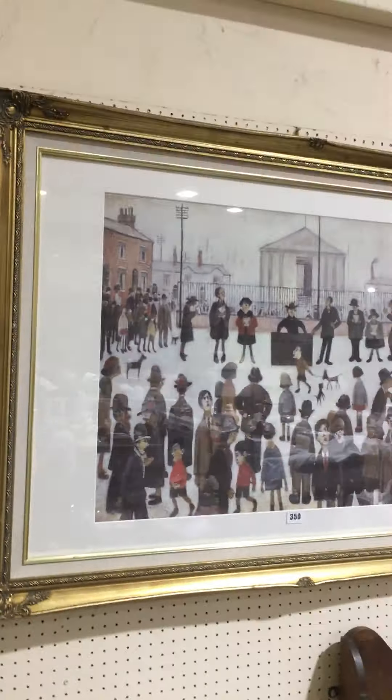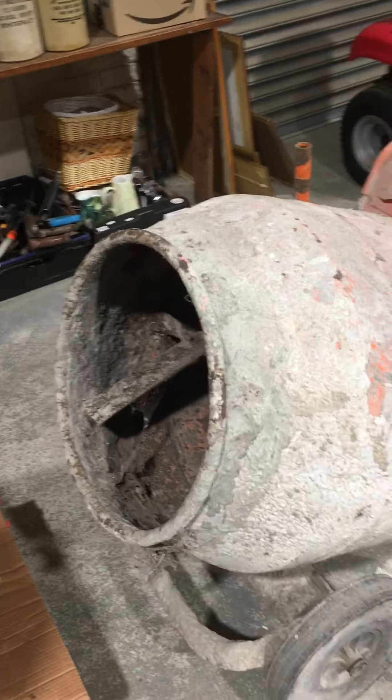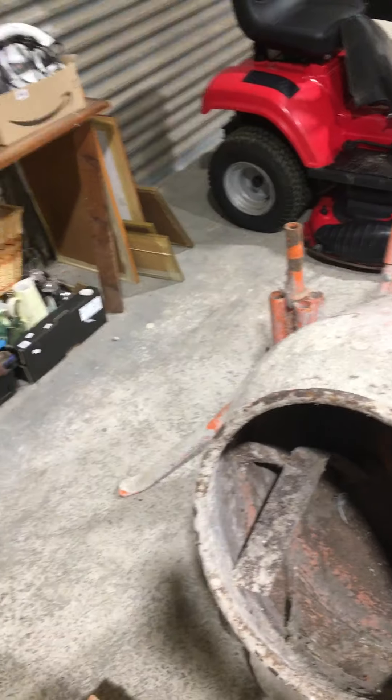And then we've got some box lots, Scalextric, bits and bobs, and other items. Winter tools etc. We've got a nice Honda petrol driven lawn mower — four wheel one. Also got a nice extending ladder. And from a genuine house clearance, a ride-on mower — drove it in off the furniture wagon the other day. Also got a good cement mixer and stand with it as well.